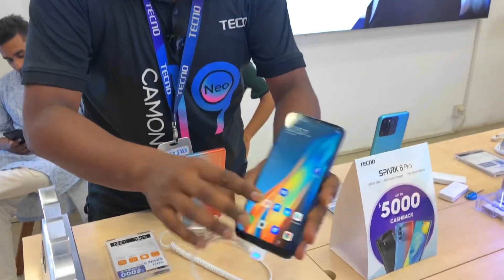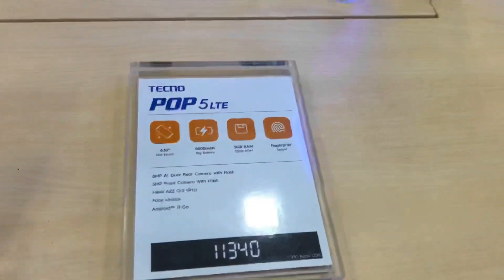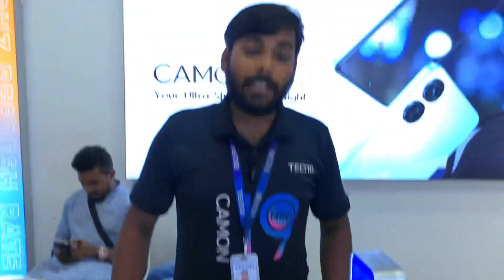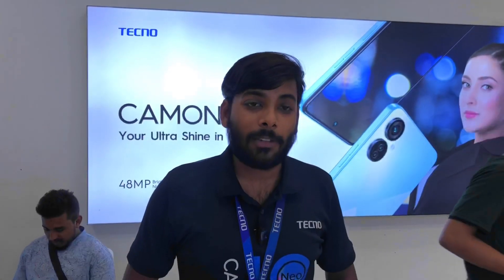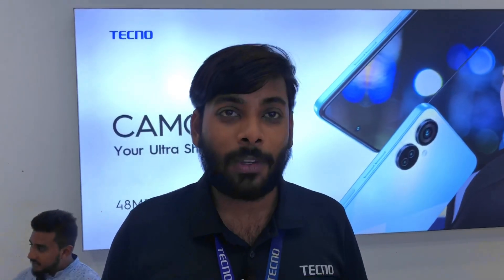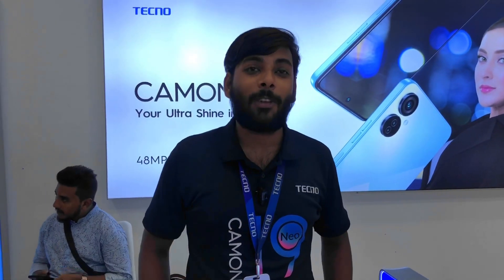This is the 2GB version, and this is the 3GB version. Yes, this is the price. It's $133. I'm not sure, but you don't have the price. So, the price is $133. It's $133.